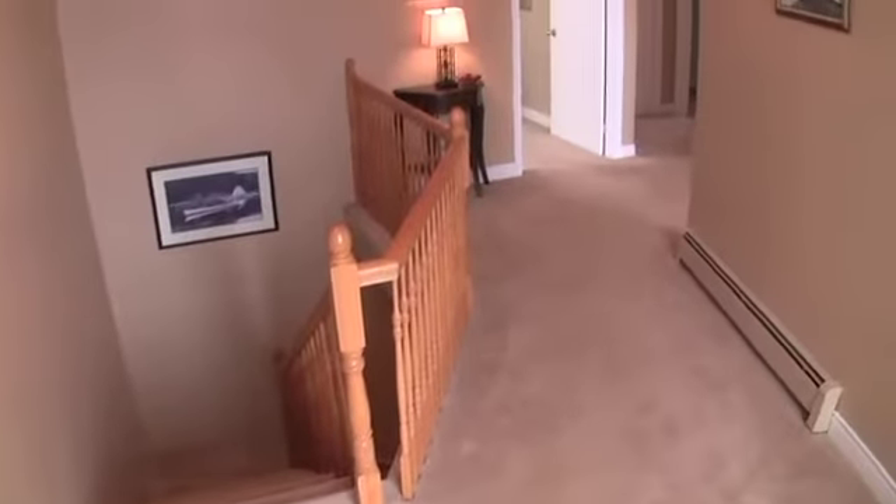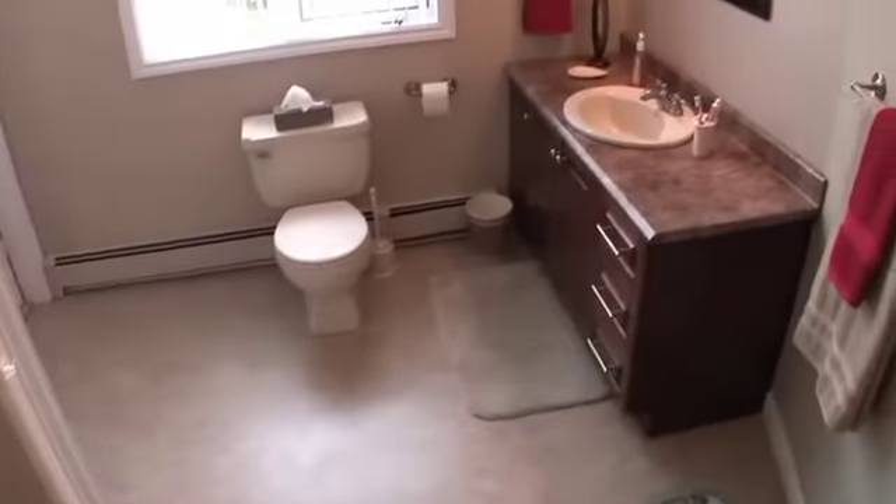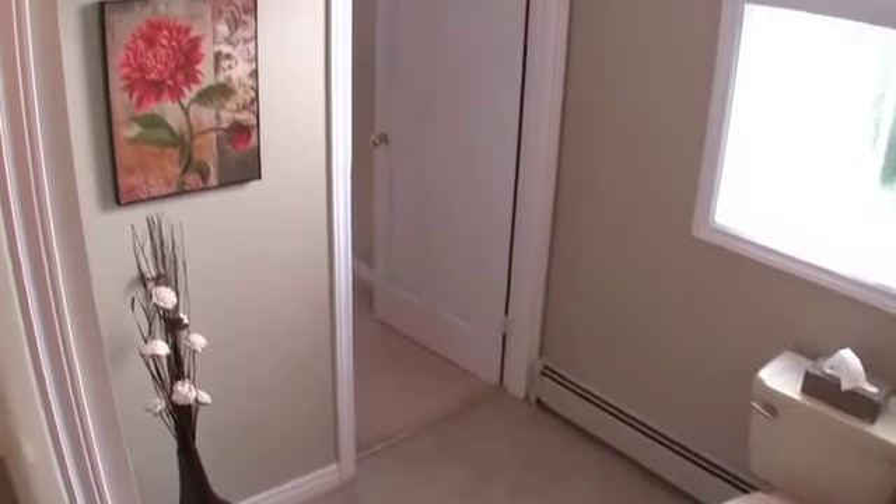A lovely staircase leads to the upstairs level, where quality features continue. The main bathroom is huge and provides plenty of natural light. An added convenience is accessibility from the adjacent bedroom.